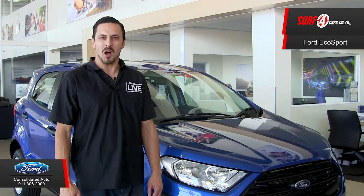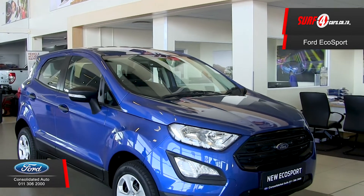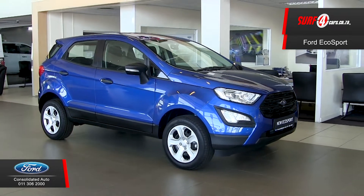We are at Consolidated Auto Boxburg to give you five unique insights about the updated new Ford EcoSport Ambient. Number one, it has a vivacious and athletic design. With a 206 millimeter ground clearance, it's just perfect for the urban jungle.